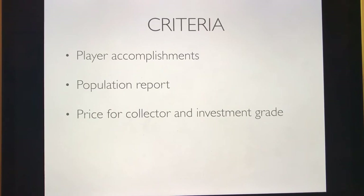The criteria I have for this list are three things. Number one is player accomplishments — what did this player do and how did he contribute to the league? Number two is the population report. It's got to have a pretty low population report. You won't see any cards on this list from the junk wax era of the 90s and 80s.